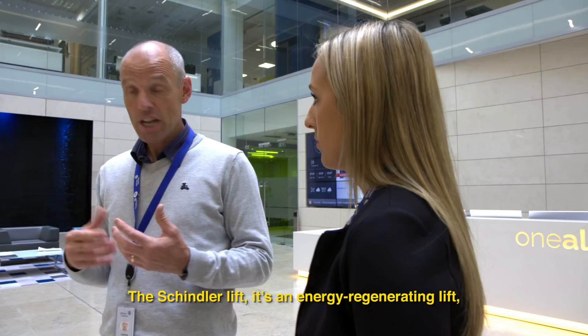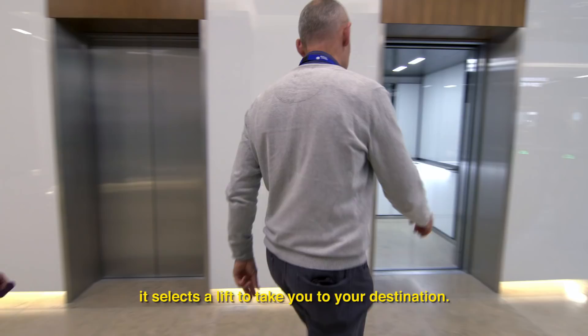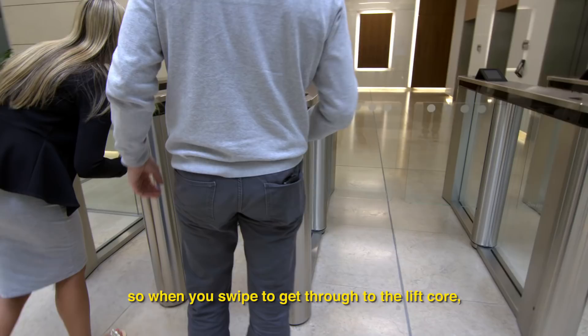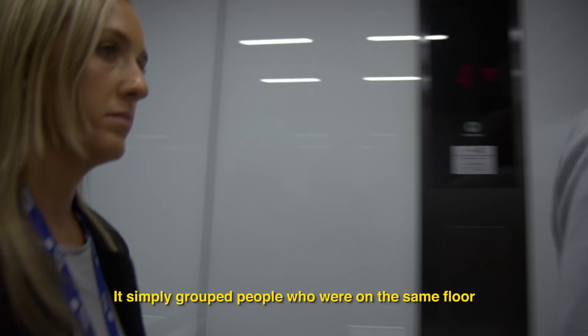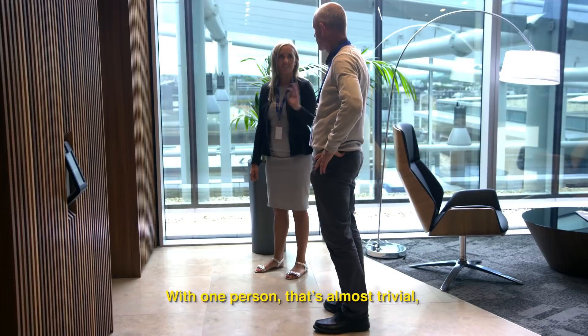The Schindler lift — it's an energy regenerating lift. When you swipe to get through to the lift core, it selects a lift to take you to your destination. It simply groups people who are all going to the same floor into the same lift cores. With one person that's almost trivial, but if 250 people are trying to access the lift core all at one time, it works surprisingly well.